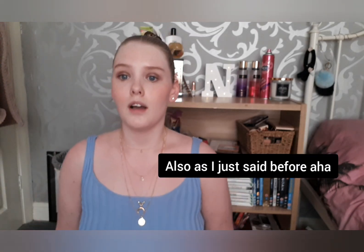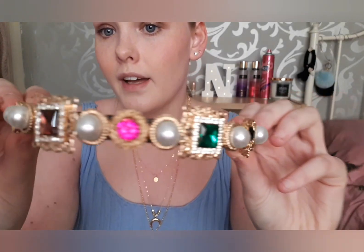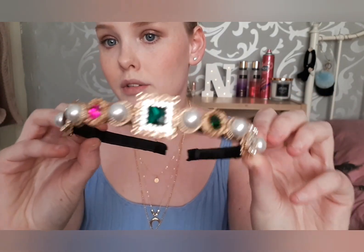The first thing I got was this blue crop top — I really like it, it was four pounds. The next thing I got was this layered gold chain, very nice. And then there's this headband — look how stunning that is — that was also four pounds.